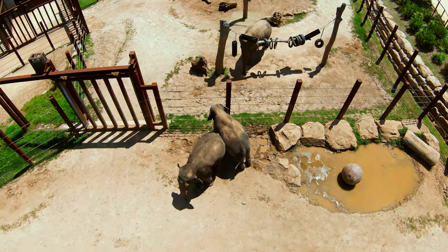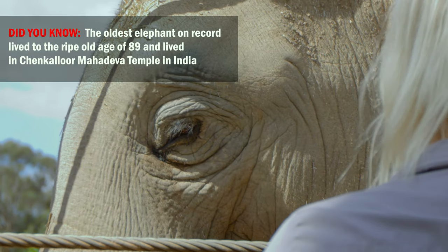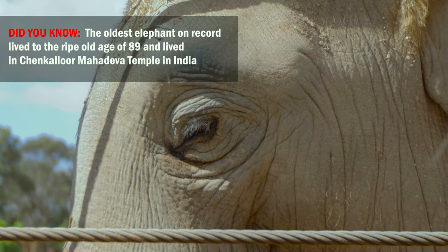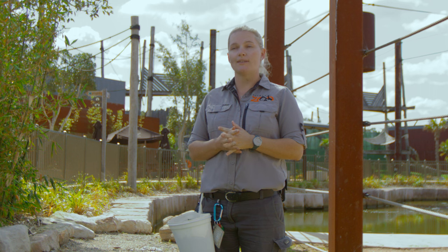We have three Asian elephants here at Sydney Zoo. We've got Saigon, she's our 64-year-old elephant. She has a pretty unique back story in that she came to Australia back in the early 1960s, and right up until about a decade ago she was a working circus elephant.